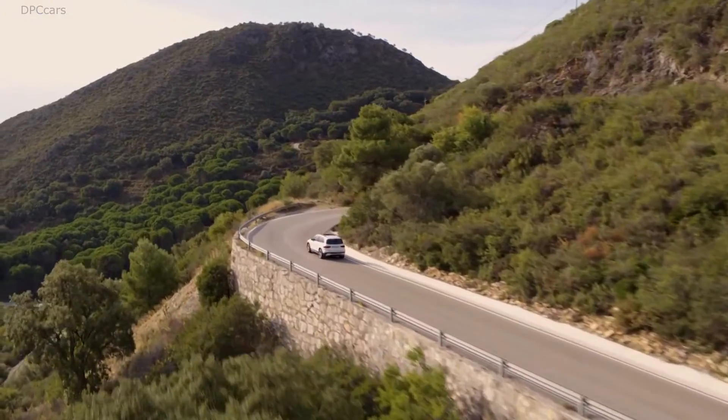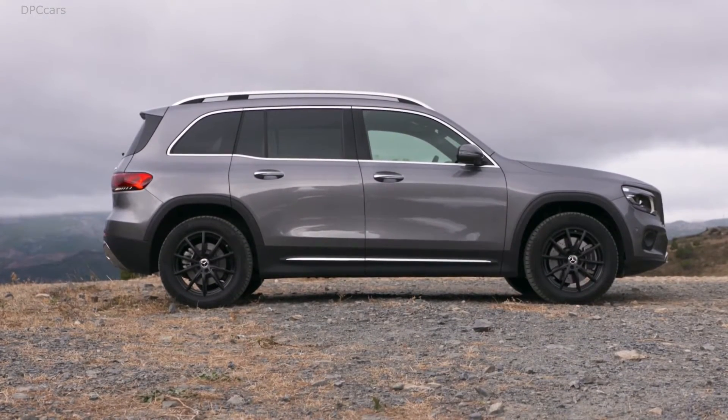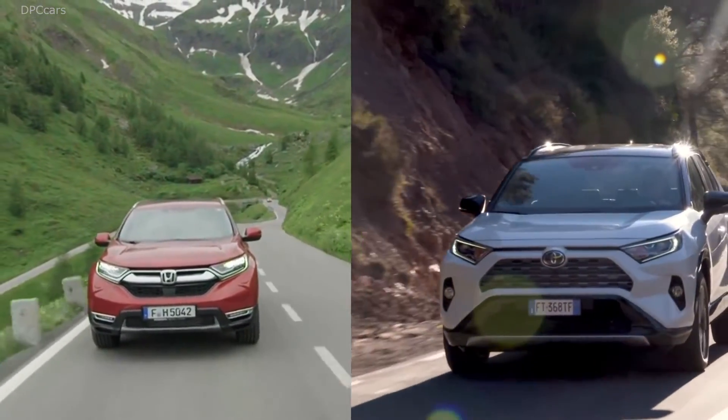At 4.63 meters in length, the Mercedes is 3 cm longer than the Honda and Toyota. And so the Mercedes offers, with 1,800 liters, about 45 liters more maximum load capacity than the CR-V and 110 liters more than the RAV4.